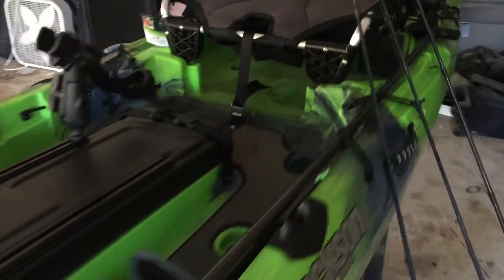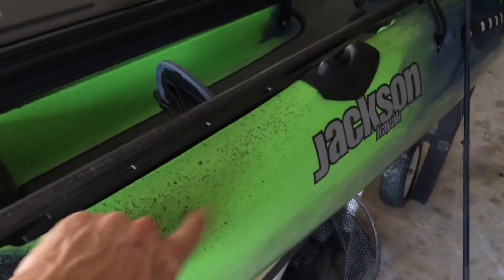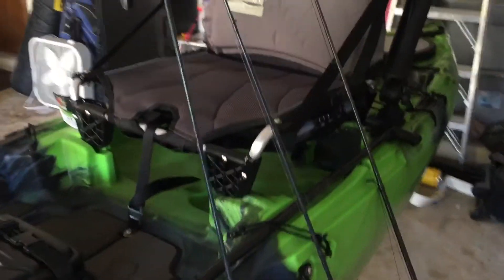I haven't gotten a paddle yet, so that's my purchase for tomorrow. The other thing I did keep from my Gino was the Stick-It pin — the guy who bought it let me keep it. That's going to be awesome once my anchor trolley arrives tomorrow.